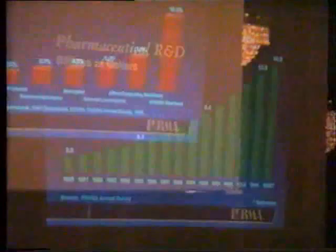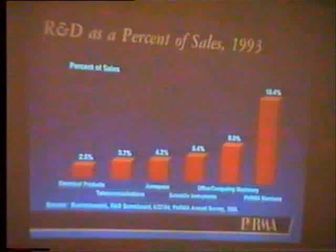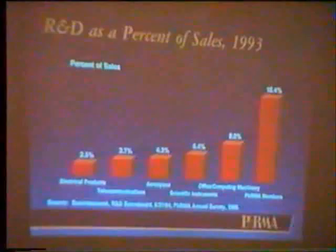R&D as a percentage of sales is close to 20% in this industry, more than four times the average — much more than any other so-called high-technology manufacturing industry, including computers, which we think of as the ultimate in high-tech.